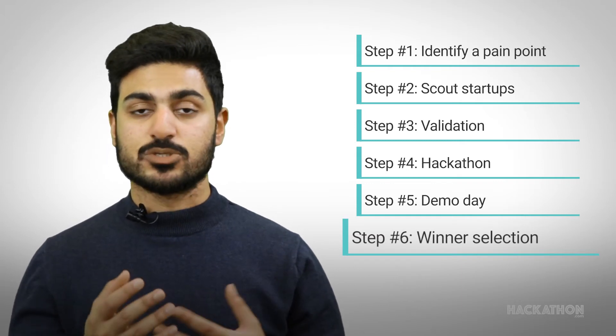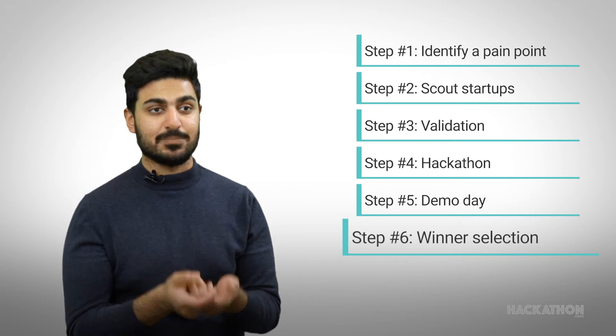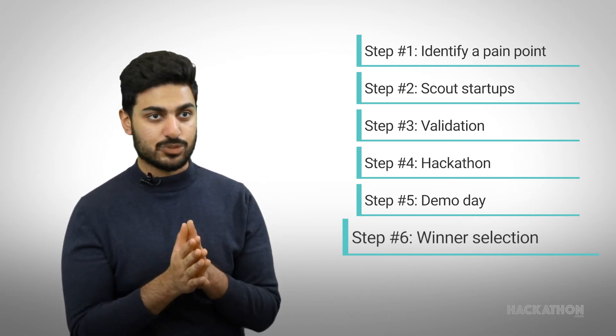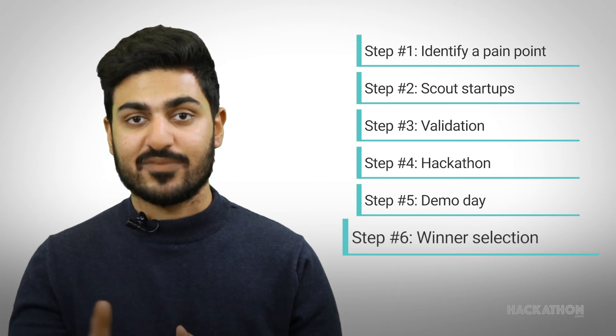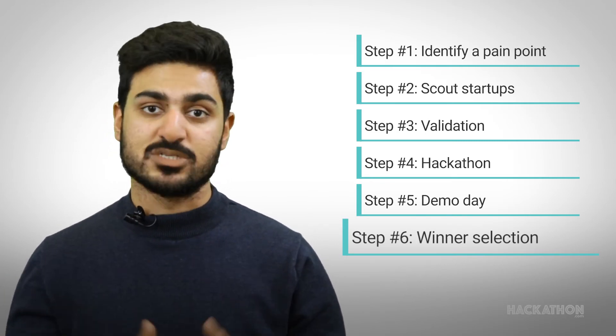One thing for all corporates to know is that unlike regular hackathons where you give a prize pool to the best team even if you're not completely happy with the solution, in this particular situation you don't have to give that proof of concept contract to any startup if you're not happy with the solutions that were presented.